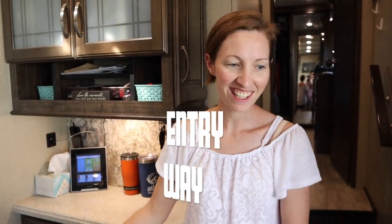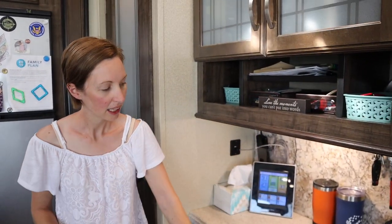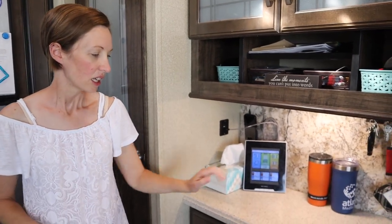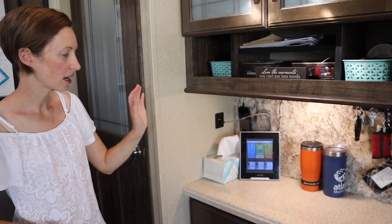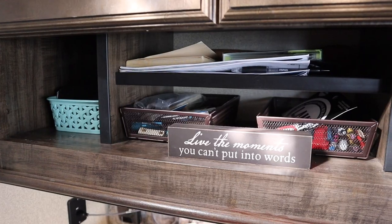Right away you're in our entryway into our Grand Design kitchen and dining room. This space is amazing with the opposing slides. I absolutely adore the space that we have for living with our kids. First we have our entryway organizing spots — purses, keys, etc. get thrown there. It's a great place to put our water cups; we've got this kind of catch-all.